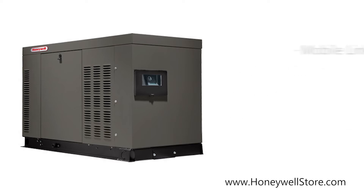It comes with a mobile link monitoring system, allowing you to check your generator status using a smart device.